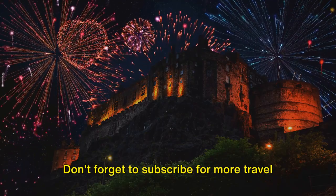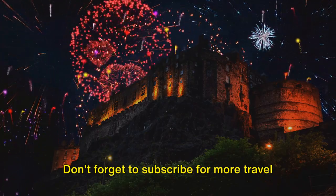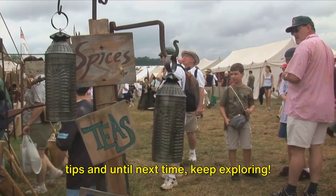Thank you for joining us on this journey. Don't forget to subscribe for more travel tips, and until next time, keep exploring.